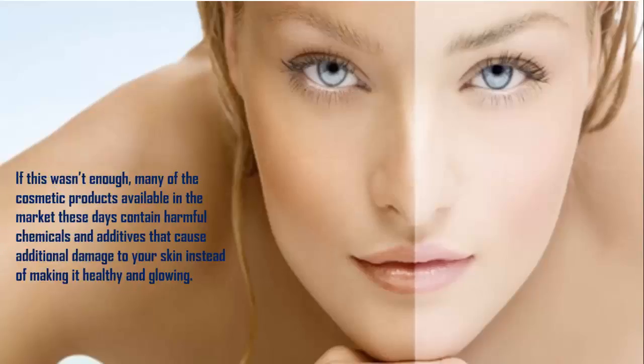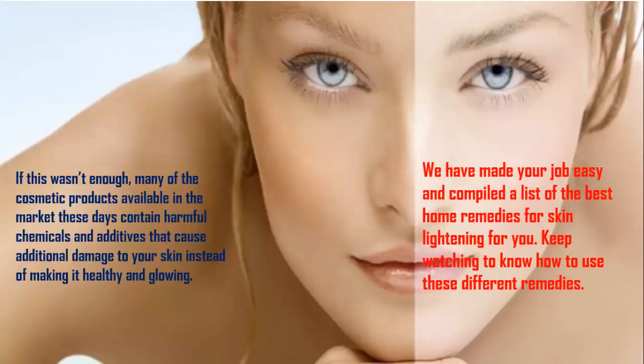Many of the cosmetic products available in the market these days contain harmful chemicals and additives that cause additional damage to your skin instead of making it healthy and glowing. We have compiled a list of the best home remedies for skin lightening for you. Keep watching to know how to use these different remedies.